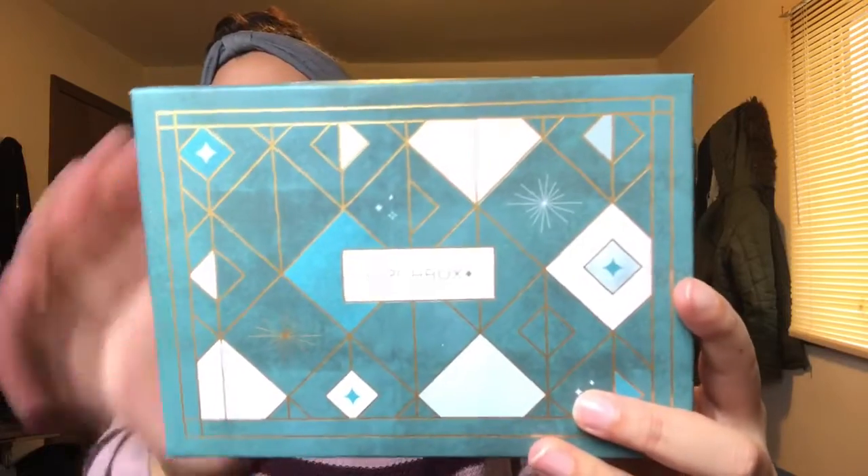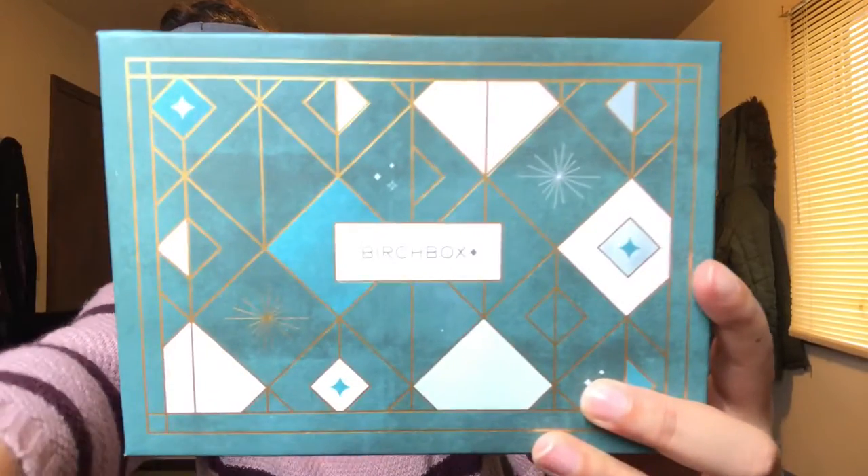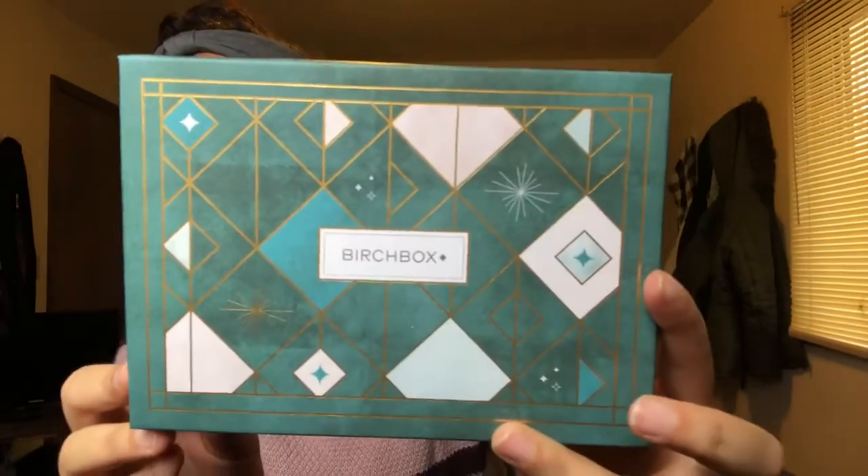All right. So this is the December Birchbox. I think it's really pretty and it's very festive. So let's see what we have.